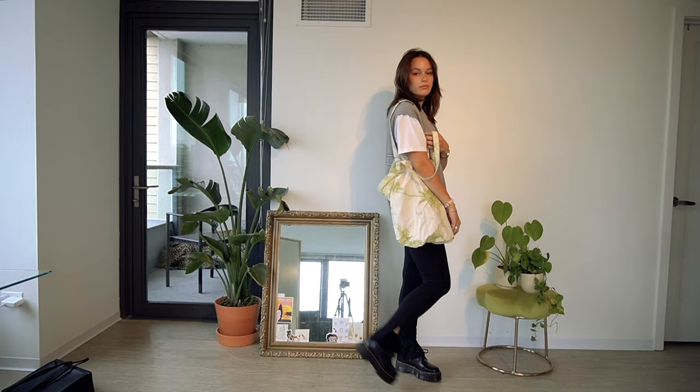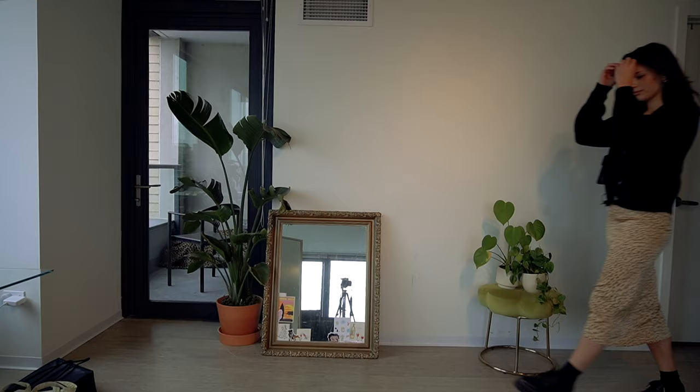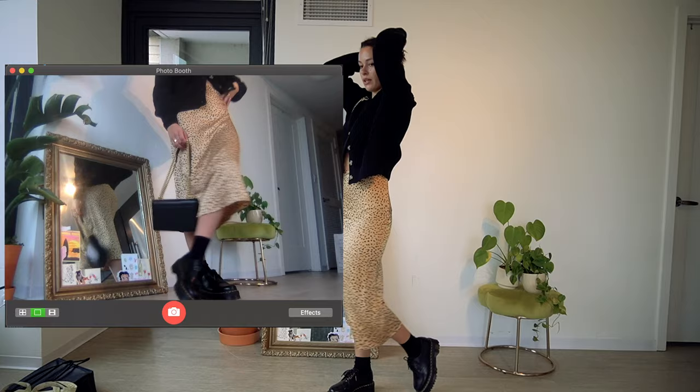This next look is just with a midi skirt — I've had this midi skirt forever, it's from Forever 21. My sweater is from Everlane, my purse is JW Pei, and then I've got those same socks again.